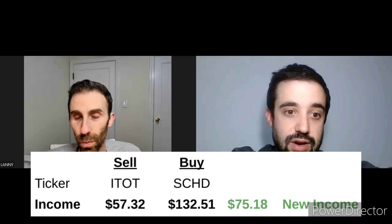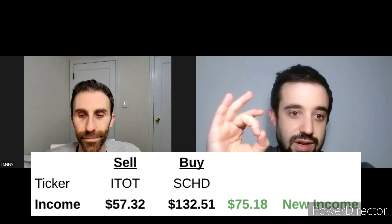We lost $57.32 of dividend income when we sold ITOT at its 1.58% yield. SCHD's reported yield is 3.61%, so we picked up 2.03% on the yield. The new 50 SCHD shares are producing $132.51 of annual dividend income — a net positive of $75.18. That's almost a 150% jump in income from that move. Now we own 54 shares of SCHD and we're going to keep building that position. This also allowed me to clean up the portfolio — one less ticker, one less fund to monitor.